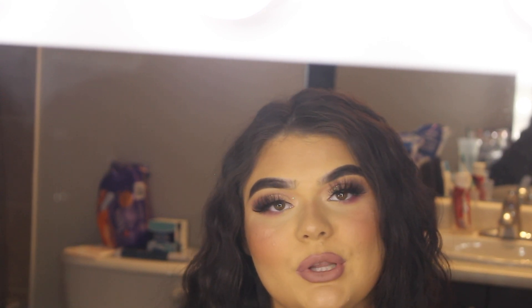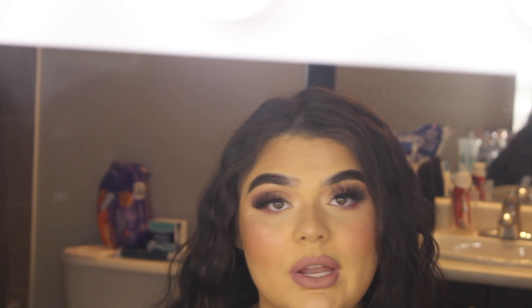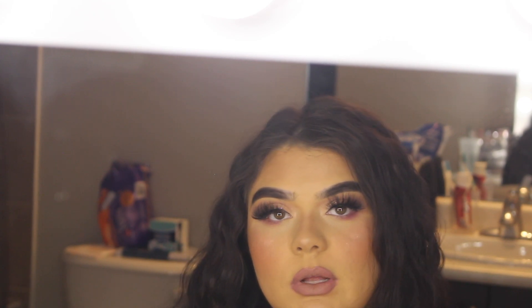Hey guys, welcome back to my channel — and if you're new, welcome! I'd love it if you subscribe down below for beauty videos. Today I'm doing this glam and including my hair portion because I got a new hair tool I thought was super cool. I'm getting ready for my best friend's going away party since she's going to France for exchange for school for a couple months. I'm also doing this makeup for New Year's, so I thought I'd share in case you're looking for some New Year's inspo.